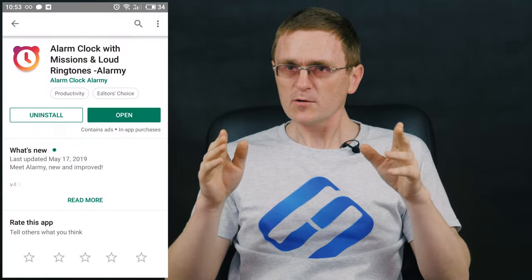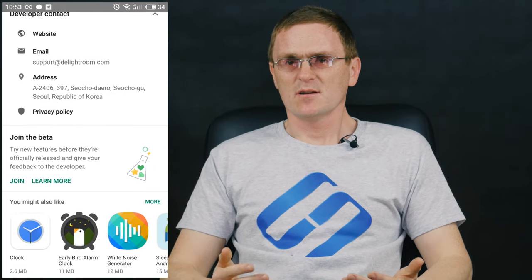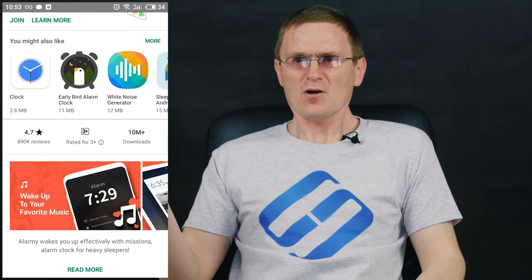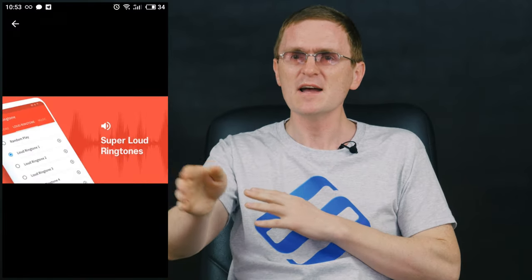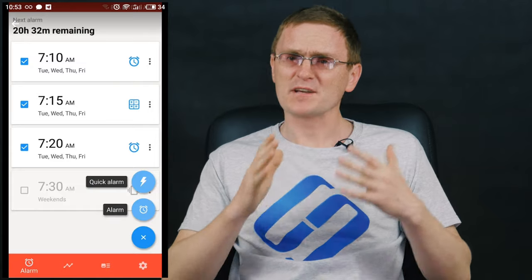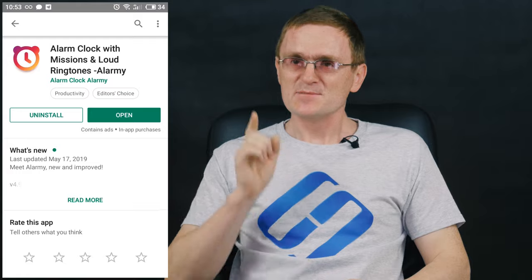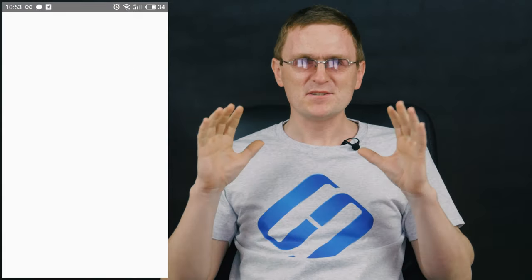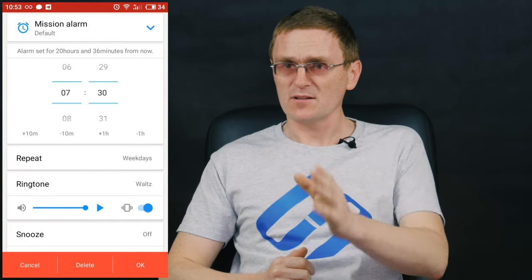Alarmy is an alarm clock with loud music and special missions. Why install one more alarm clock if you've already got one on your phone? Don't hurry with conclusions. It's a different kind of alarm clock that will send you to the bathroom, kitchen or the entrance door in order to stop the alarm. If you have difficulties getting up with conventional alarm clocks, Alarmy will certainly get you out of bed. It's been recognized globally as the most annoying alarm clock ever. There are several ways of turning the alarm off.